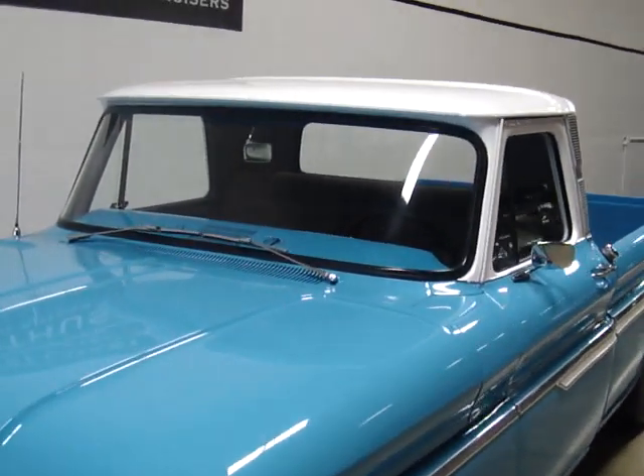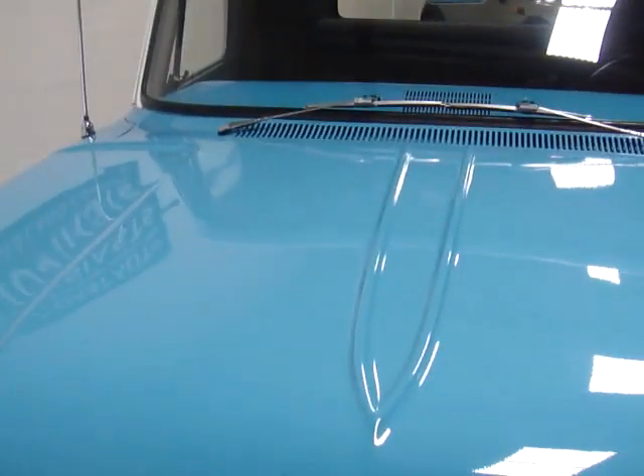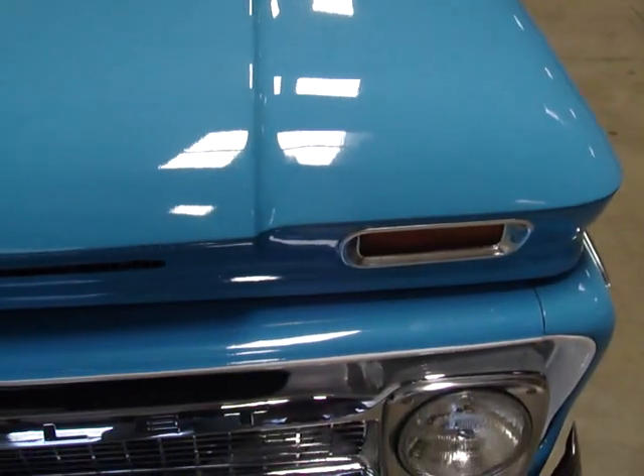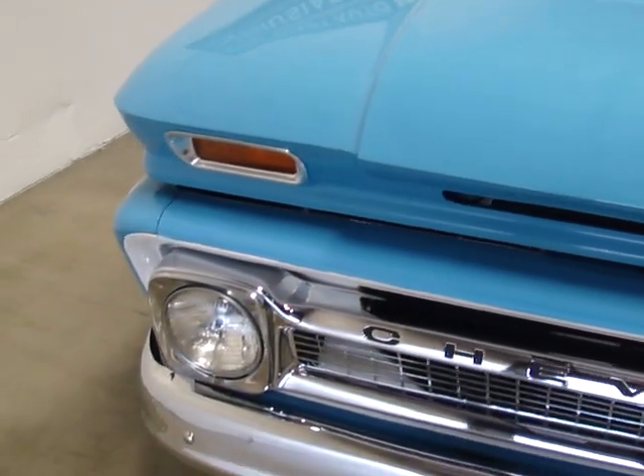It's got new paint, new interior, new everything — new engine, new transmission, new rear end. It's got 411 gears on it, a hydromatic transmission, and a 454 big block sitting under the hood, and I'll go through all that stuff.